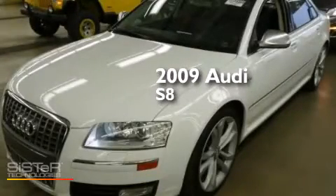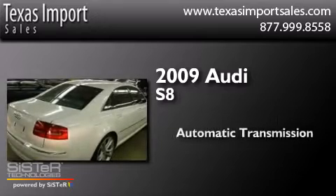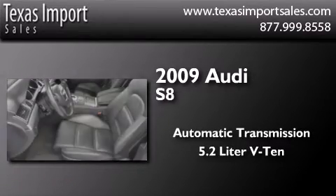This is a 2009 Audi S8. This four-door sedan has an automatic transmission and a 5.2-liter V10.